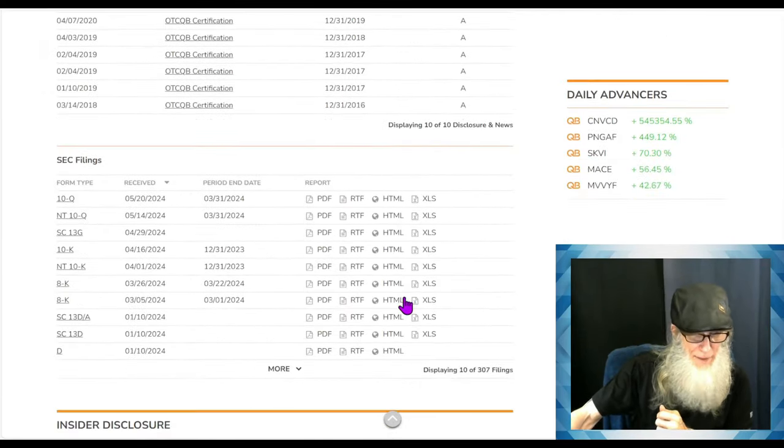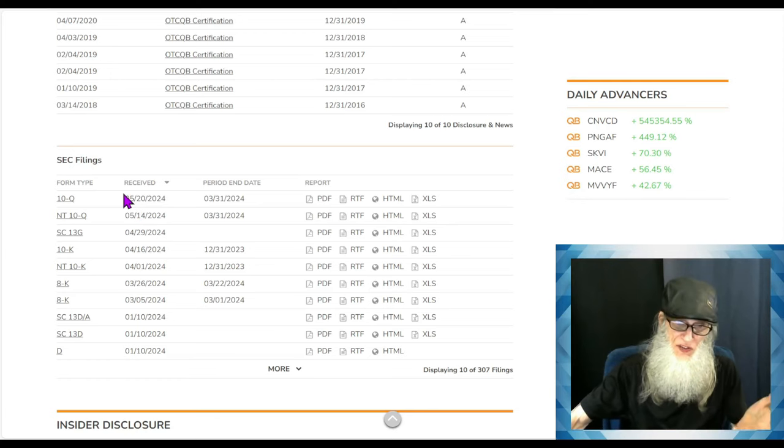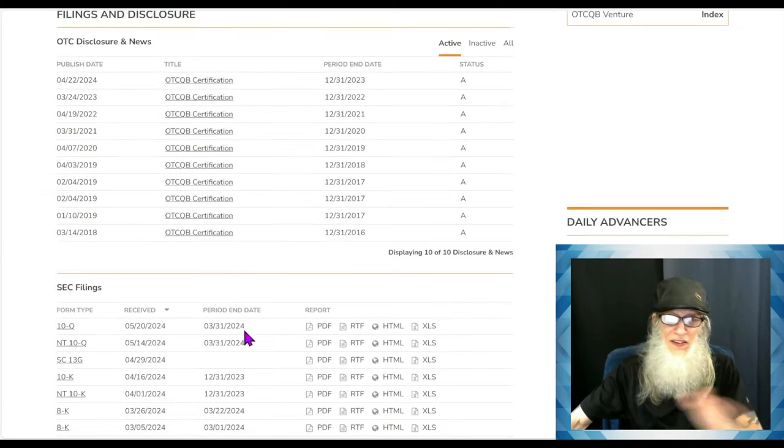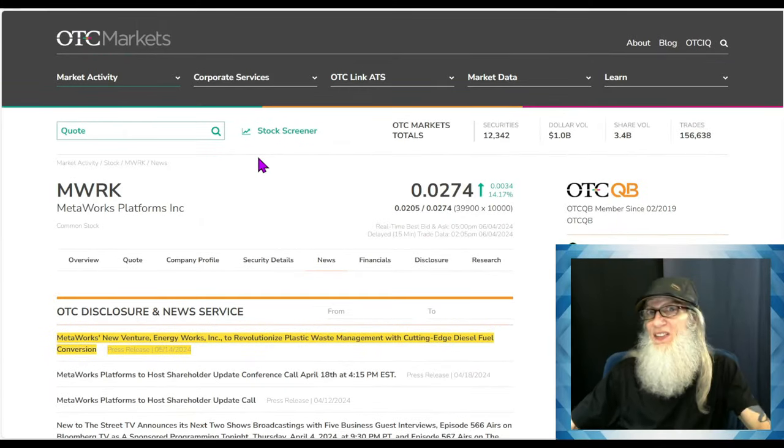Looking at their filings — they have a habit of filing late. On their 10-K they get 15 days and just got it in time; on the 10-Q they get five days and barely made it. Everything is here though. We've got an SC13G which came out at the end of March — these are filed whenever a new owner comes on board, somebody who buys enough shares to own a percentage of the company. This one was about 6% ownership if I remember correctly.